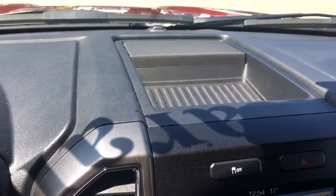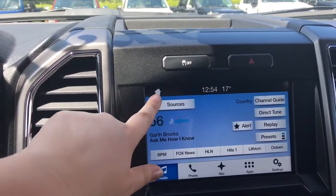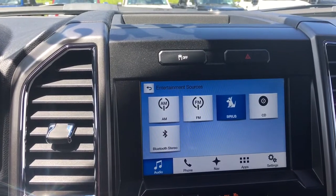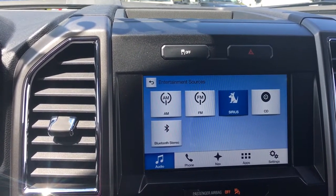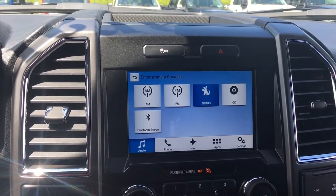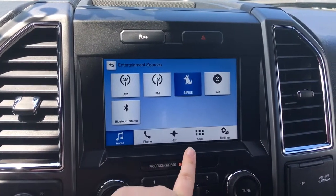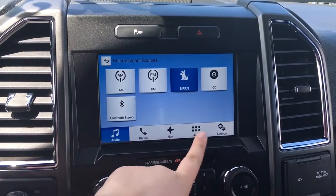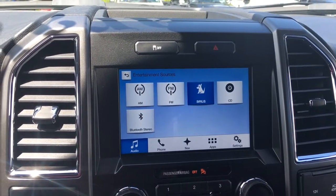On top of the media center, you have a spot to put things. You also have your traction control and hazard lights. Cycle through your media choices — AM, FM, as well as satellite radio, Bluetooth. You can also use a USB, and you have CD capabilities. You also have Android Auto and Apple CarPlay. Make phone calls hands-free when you Bluetooth connect your phone. You also have navigation. Your favorite apps, like Spotify, can all be used right in the car.